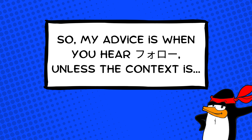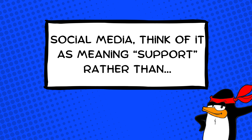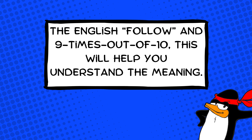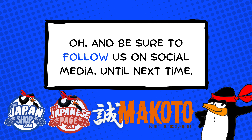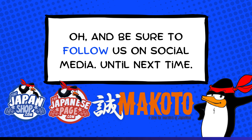So my advice is: when you hear フォロー, unless the context is social media, think of it as meaning 'support' rather than the English 'follow.' Nine times out of ten, this will help you understand the meaning. And be sure to follow us on social media. Until next time.